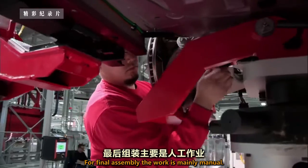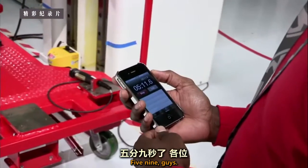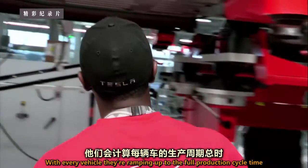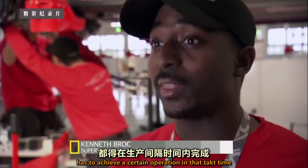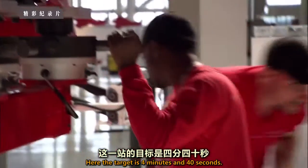For final assembly, the work is mainly manual. Like the robots, the line workers' performance is being monitored. With every vehicle, they're ramping up to the full production cycle time — or takt time. Every station in the factory has to achieve a certain operation in that takt time in order to get it to our customer on time. Here, the target is 4 minutes and 40 seconds.